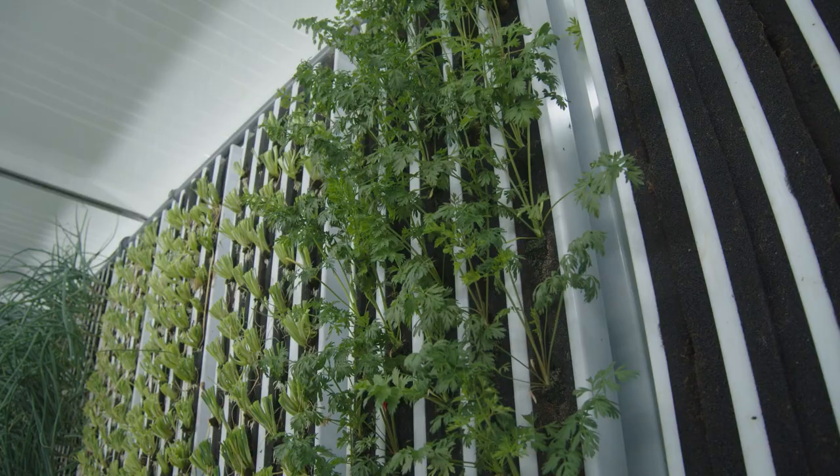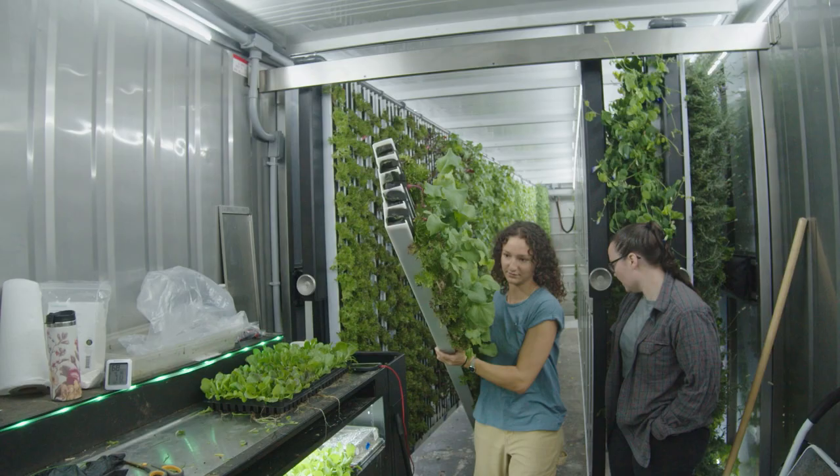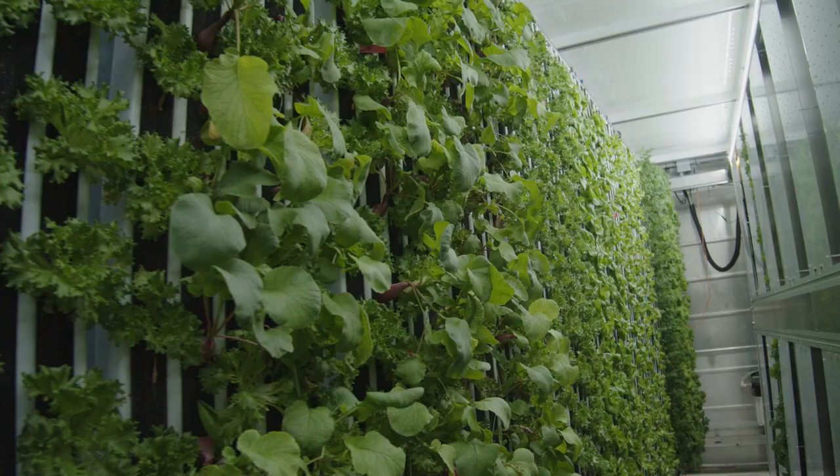Hydroponics is essentially a way of creating the perfect environment in the water conditions for the plants to feed the nutrients directly to the roots, eliminating the need for soil, and utilizing that nutrient-rich water solution to provide the exact nutrient slurry — or smoothie, if you will — directly to the plants.